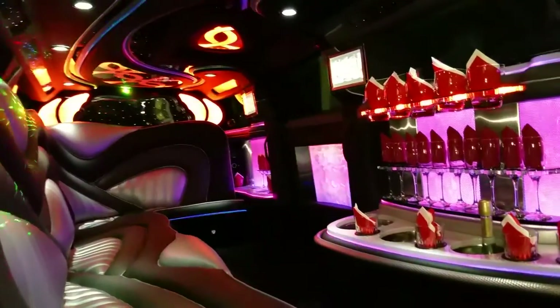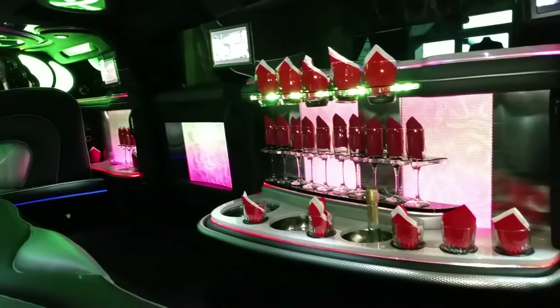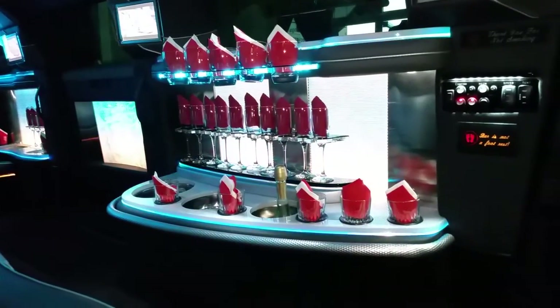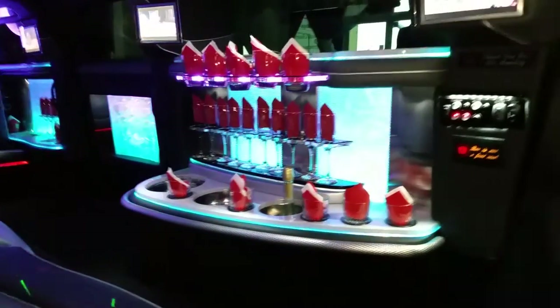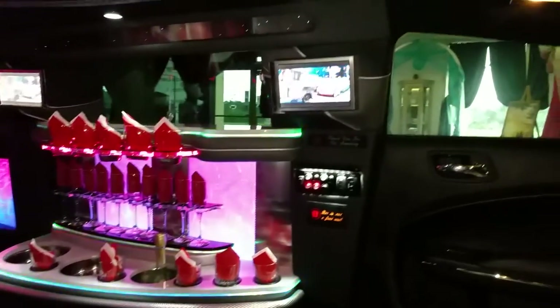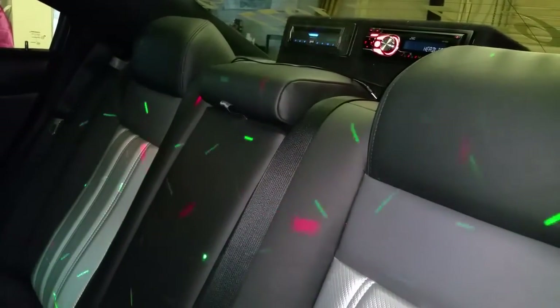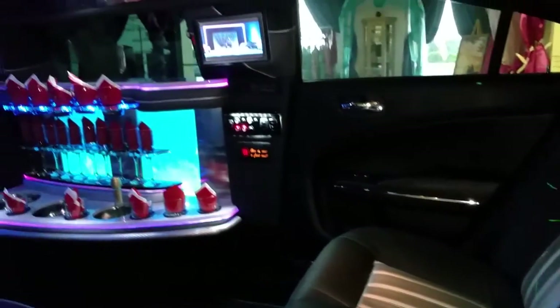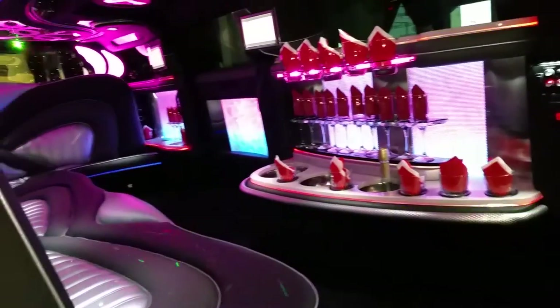You can turn it up or turn it down. The bar area has room for rock glasses and champagne glasses. There are also multiple ice buckets for soft drinks and champagne. There are three flat screen TVs in here. The stereo system consists of a CD, DVD player, also with an iPod and smart phone hookup. It has about an 800 watt stereo system, so you can really crank up your favorite tunes.